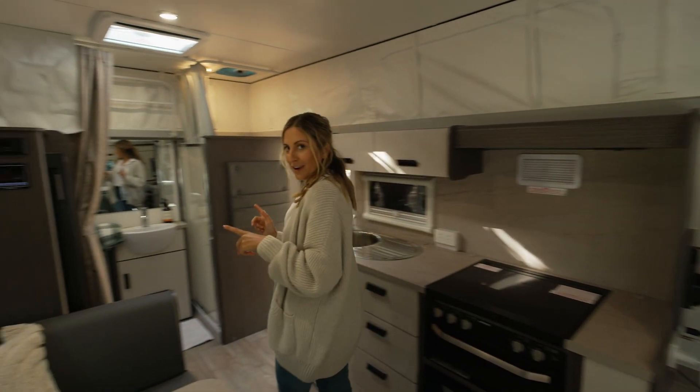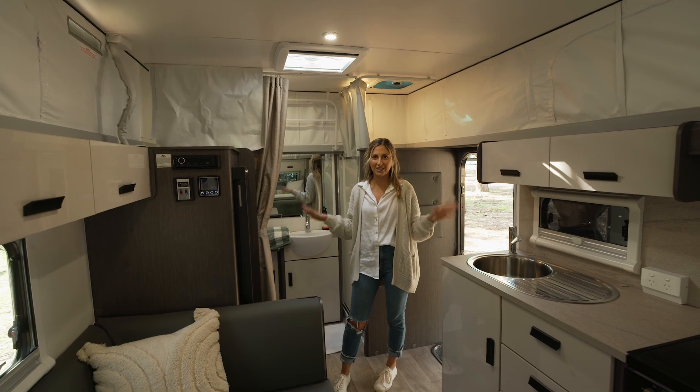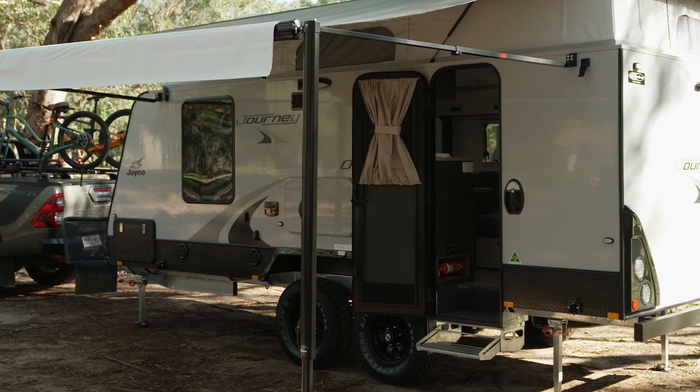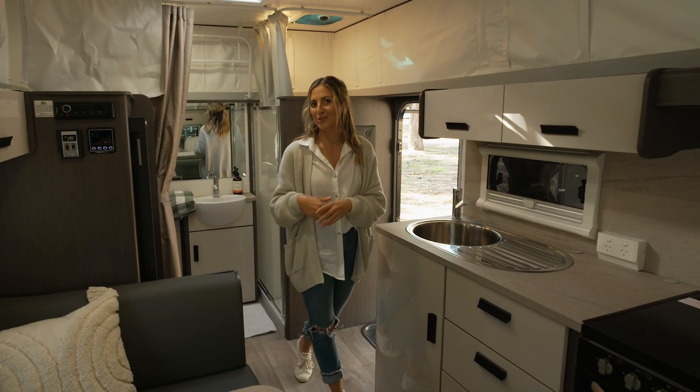My favourite part is there is a hot shower and a ceramic toilet in here, so you get everything you need all in the one place. The other great thing about Jayco is it's Australian-made, so all your parts are here. They're family-owned and they've been building caravans in Victoria since 1975, so it's good to keep it Australian-owned.